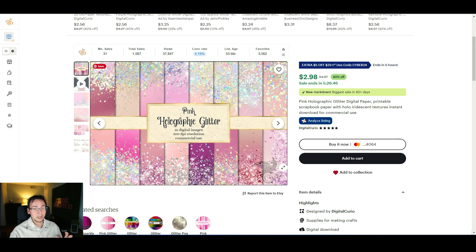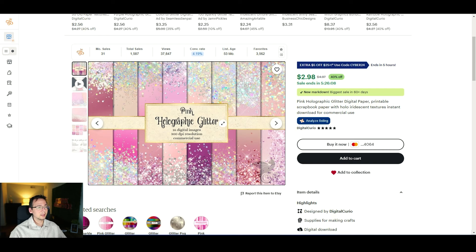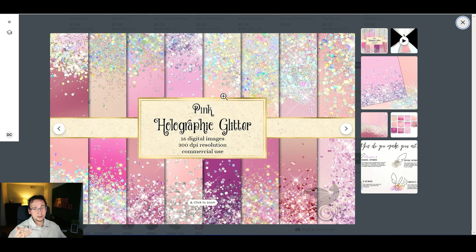But that's not the only thing this store is selling — remember, they're making $53,000 a month so they have more than one type of listing. Besides clip art, they also sell digital paper and fonts. Digital paper is basically a patterned image that people buy to print out and use to wrap gifts. One of their most popular digital paper listings is this pink, glitter-like holographic scrapbook paper, and we can create this with AI as well.